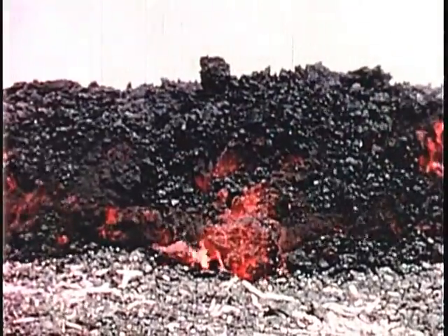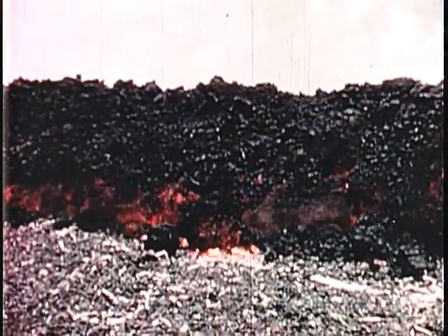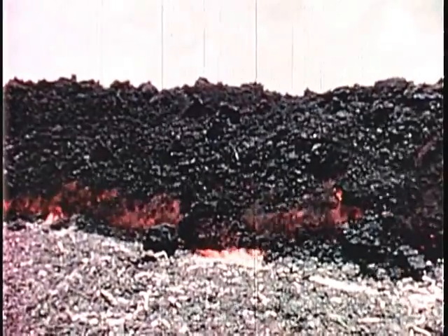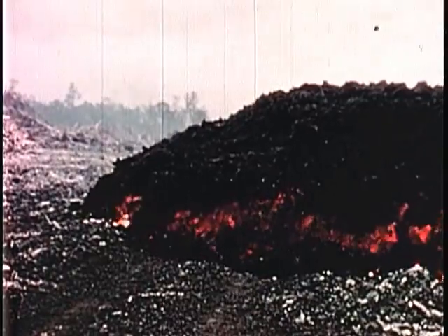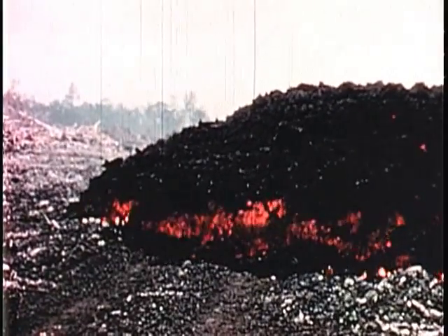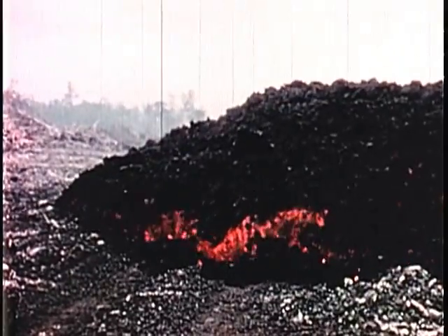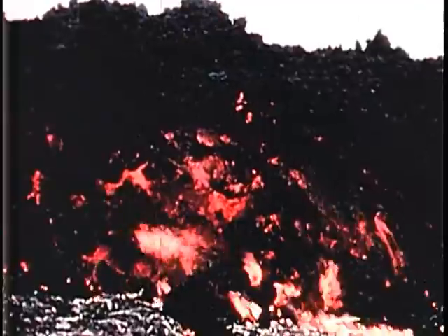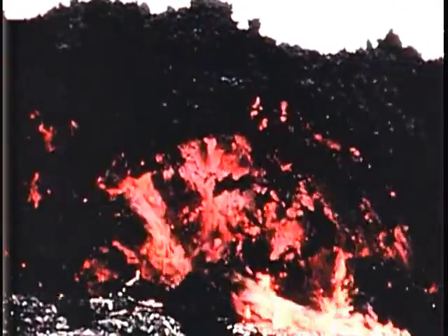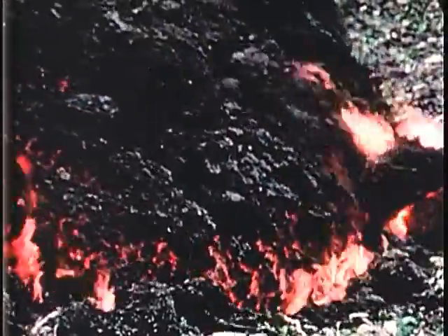The flowage takes place in the internal, still mobile, pasty portion, visible here as the red part of the flow margin. The partly cool, black, clinkery surface portion of the flow is merely rafted along on the mobile portion beneath. As they reach the flow front, many fragments of clinker roll down to be overridden by the advancing flow, resulting in a motion resembling that of the front of an endless track on a tractor.